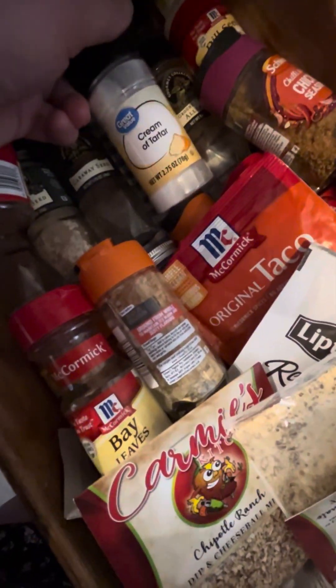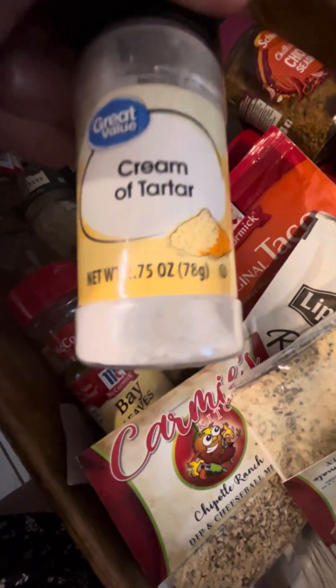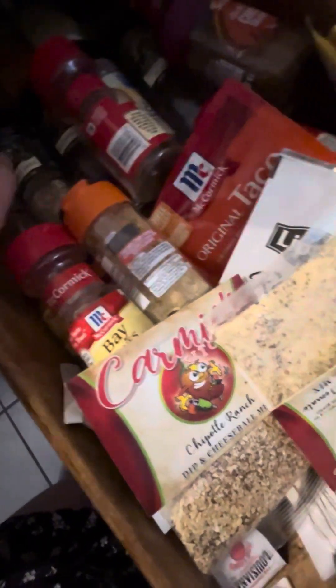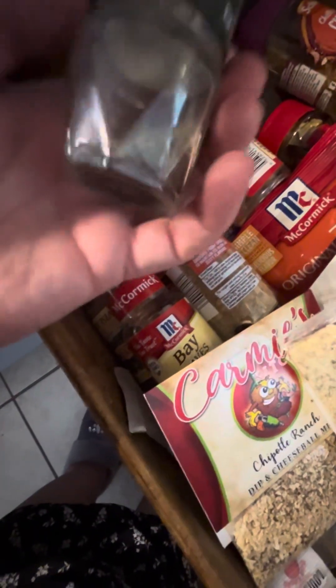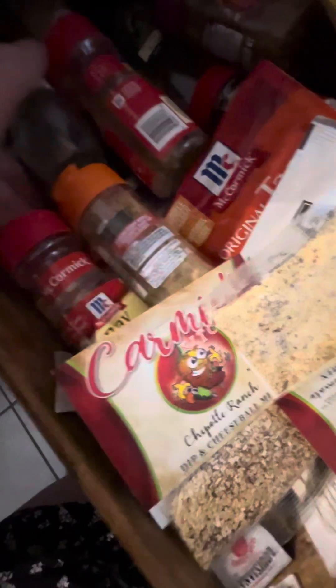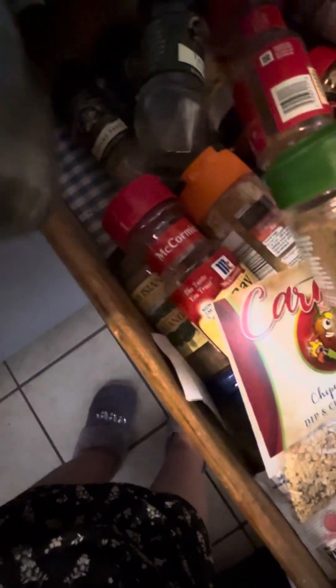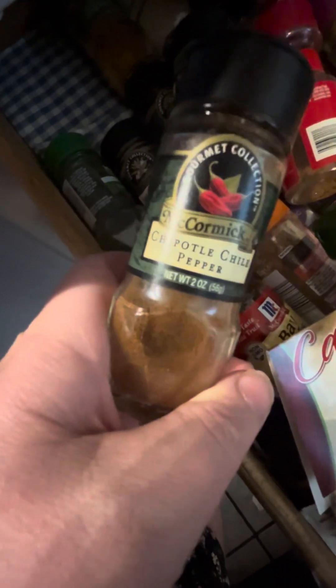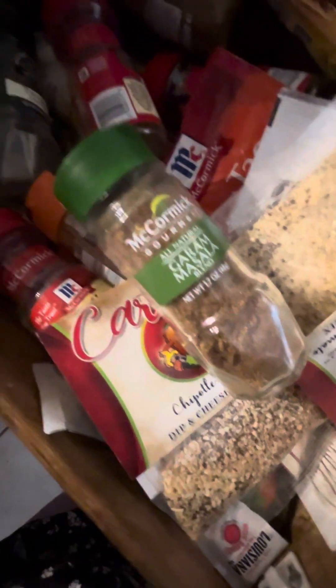Cinnamon — I use cinnamon and nutmeg for my oatmeal. We've got cumin. I did not get that cream of tartar — I wonder who bought that. More thyme, and I actually have thyme growing in the backyard, so we've got fresh thyme now too. And these are all shrubby. And then we got more chili. I guess my household likes hot stuff.